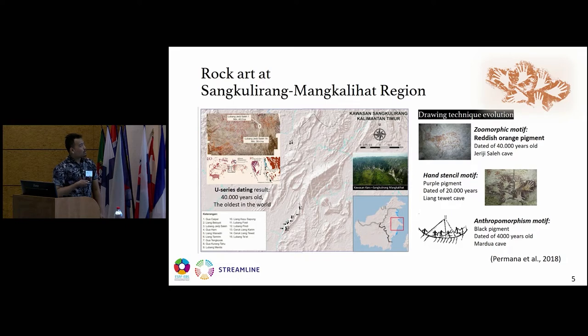Interestingly, this rock art region contains a drawing technique evolution. This zoomorphic motif was painted with a reddish-orange pigment dated 40,000 years old. This hand stencil motif was dated 20,000 years before present, in the Liang Tewet Cave. This anthropomorphism motif, painted with a black pigment, was dated 4,000 years old and correlated with the migration of Austronesians to Indonesia from Formosa Island. The purple pigment is commonly prepared by the heating of red ochre, meaning the prehistoric community already used fire for preparing pigment. The black figures are made from charcoal, so they already used burning to paint the rock art.